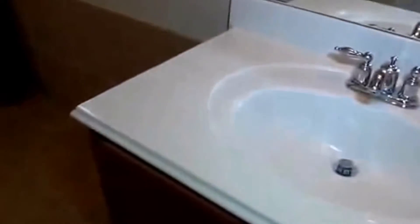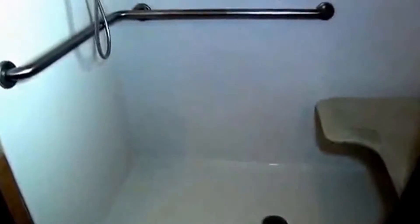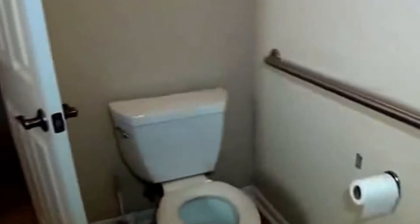In the master bath, this one is wheelchair accessible — it was custom designed for a previous resident. There's enough room for wheelchair access. This is a roll-in shower with a very minimal lip to prevent water from coming out. There's a seating area with a seat that folds up, along with a linen closet and commode.